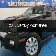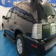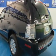This is a used 2008 Mercury Mountaineer, powered by all-wheel drive, a 4.6-liter 6-cylinder engine, and a 5-speed automatic transmission.